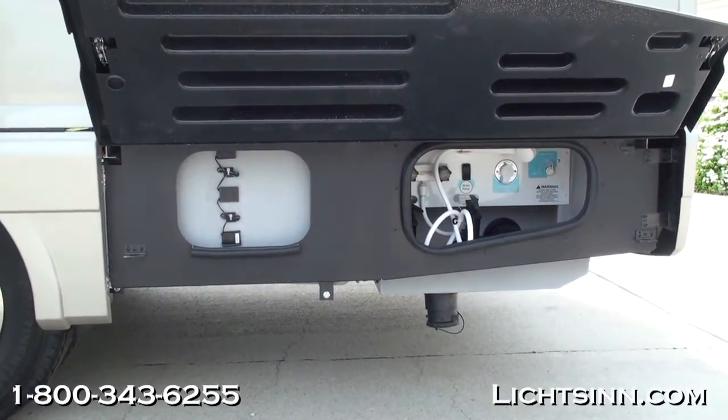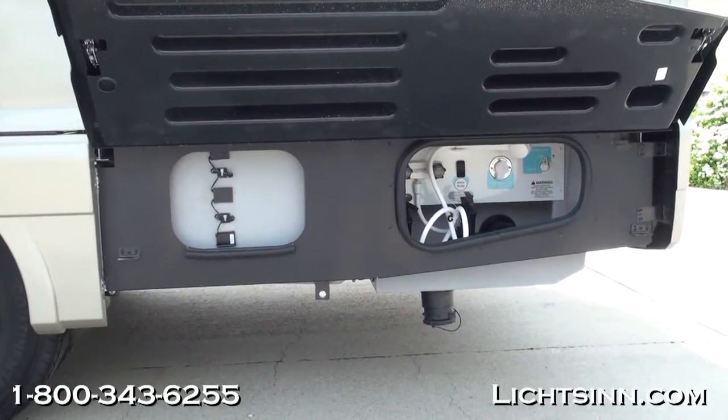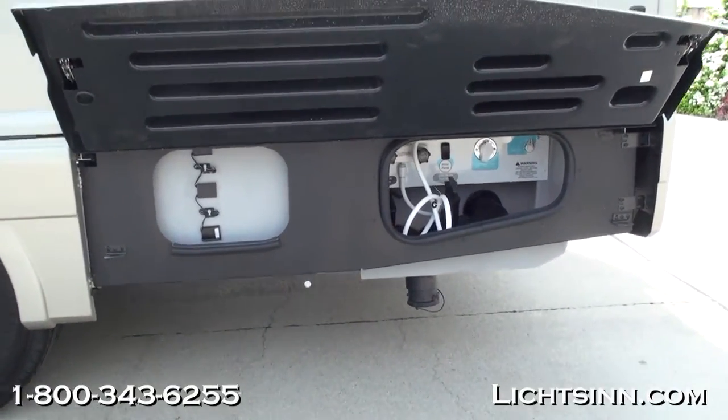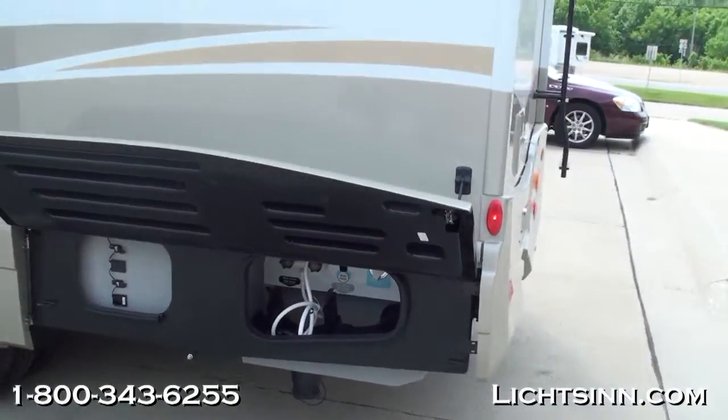The 2012 Winnebago View and Itasca Navion feature no price increase over 2011; however, they do include some great upgrades that we'll continue to describe throughout this video.